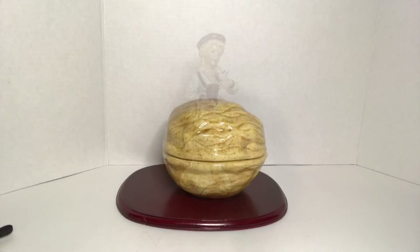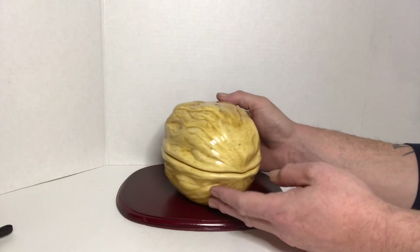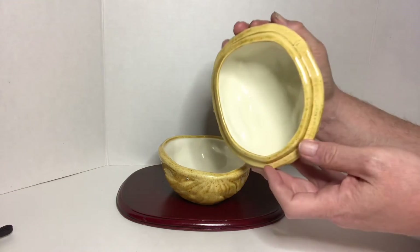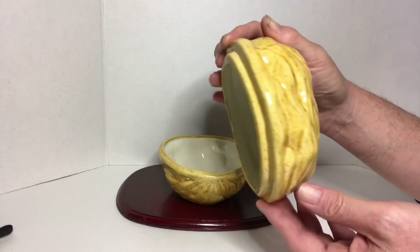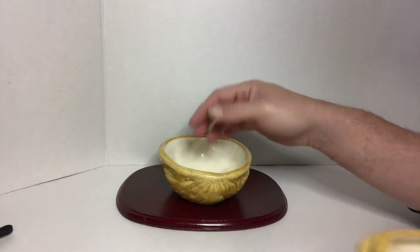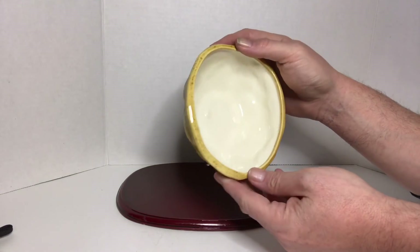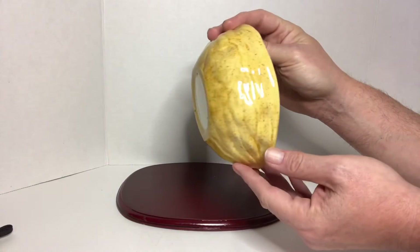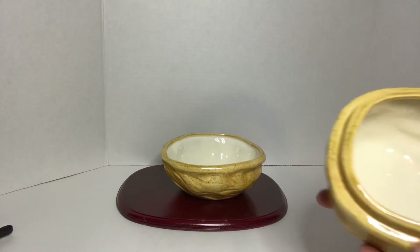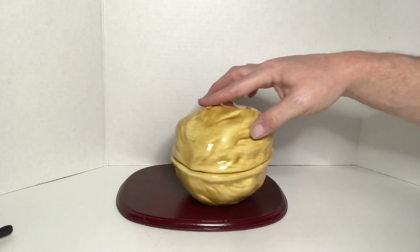And then I came across this nut dish in the shape of a walnut — someone's handmade piece in ceramic or something like that, but still nice.